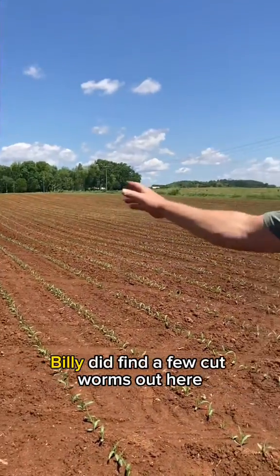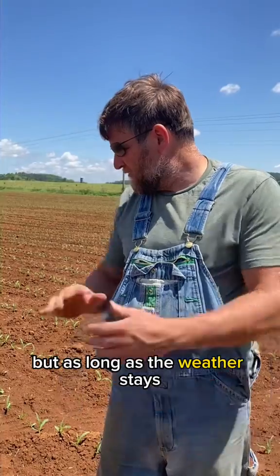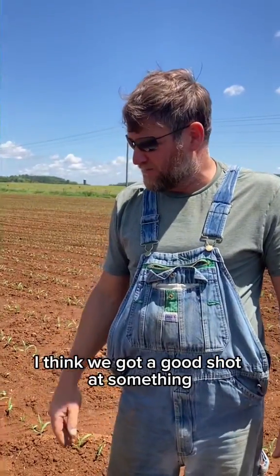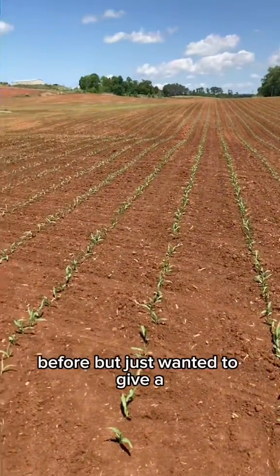Billy did find a few cutworms right here that we're going to have to deal with. But as long as the weather stays, I think we've got a good shot at something. We're hoping so. We hope to follow up on some of the yields that we've had before.